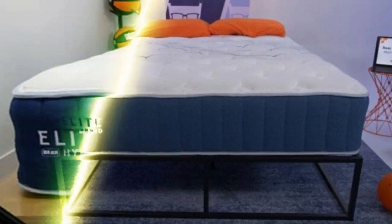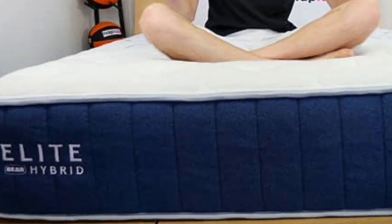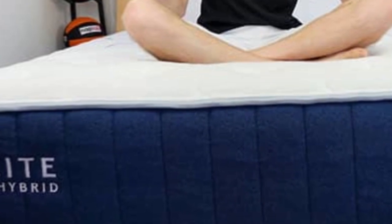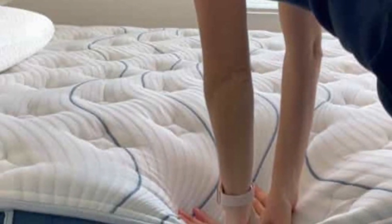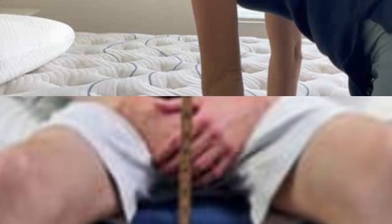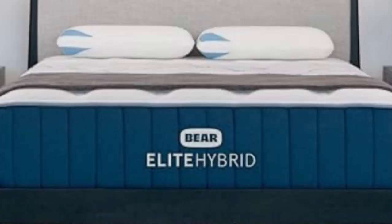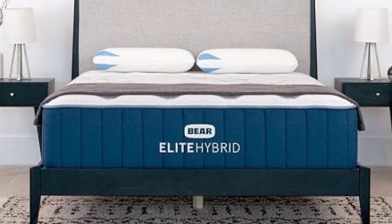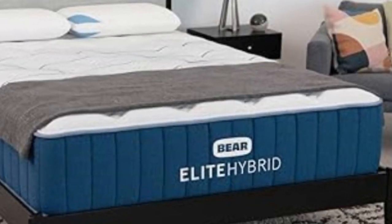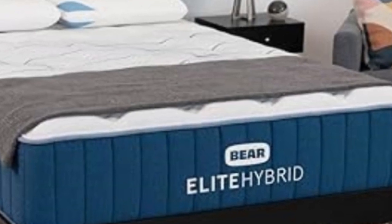Temperature control is a defining trait of this mattress. This can be attributed to the Celliant blend cover, which releases heat from the surface, as well as steady air circulation through the coil system and the breathable, copper-infused memory foam comfort layer. The Elite Hybrid's other strengths vary by firmness level — the two softest models performed well in our pressure relief tests, while the two firmest options feel more secure along the perimeter and don't sink excessively when you move across the surface.